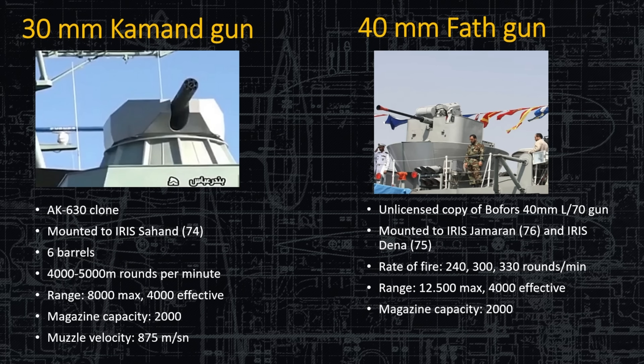For point defense, there is an AK-630 clone — very similar to the Russian design — mounted on the Sahand, Hull 74. It has six barrels, 5,000 rounds per minute, a range of 8,000 meters (though effectively only out to 4,000), and a magazine capacity of 2,000 rounds in the turret itself. Since it's point defense, if 2,000 rounds doesn't do the job, there probably won't be a chance to reload anyway.